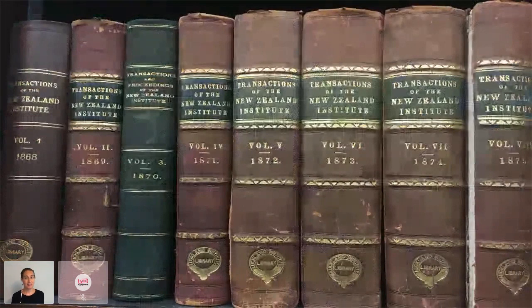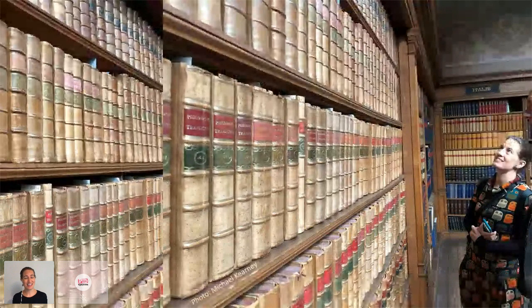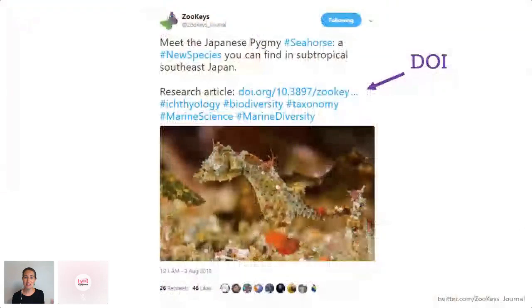I was born in the 70s but things were pretty much the same when I went to university in the 1990s and early 2000s. It took exactly the same amount of effort to find and read a contemporary article as it did a really, really old one. Things have changed.